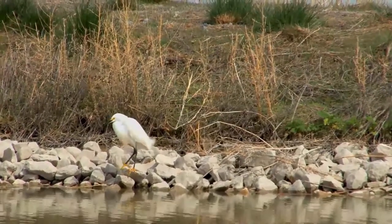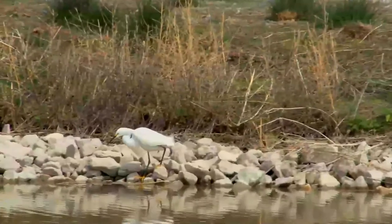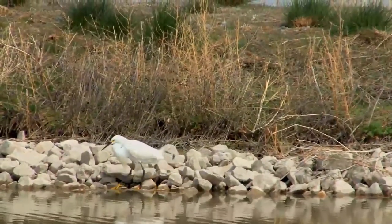Immature snowy egrets have duller, greenish legs. The snowy egret is native to North, Central, and South America.